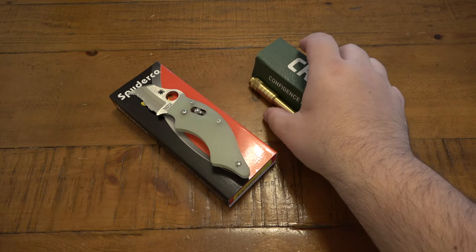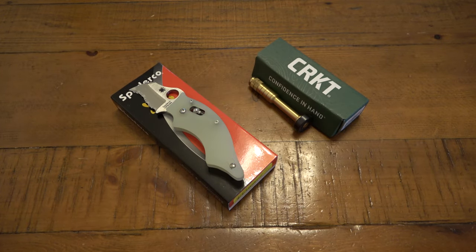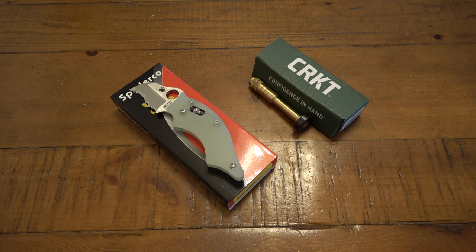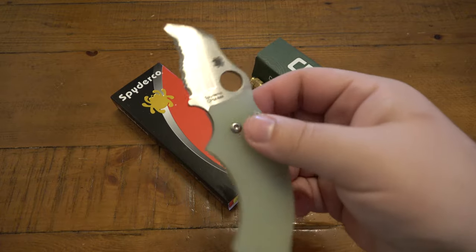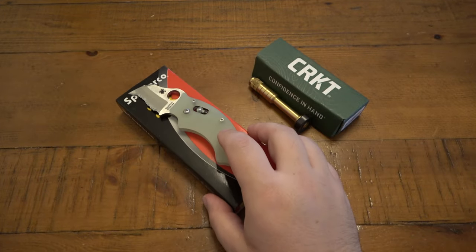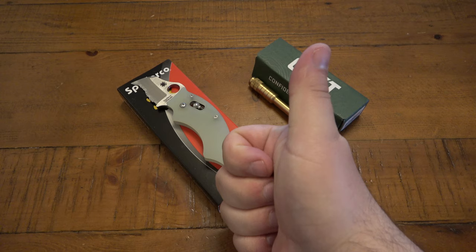Thank you so much for the trade. Just a heads up — this is a Blade HQ drop, so if you're into the Dodo and always wanted one but didn't want to pay $400–$500 or more for one of the originals, this is definitely a cool version. I know it's not going to be as popular because it's fully serrated — probably six or seven people specifically messaged me saying they're disappointed it's fully serrated. I'd assume they'll do another drop in plain edge, since most people would probably pick plain edge over serrated.